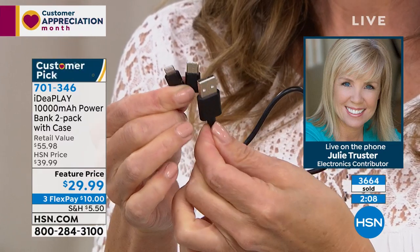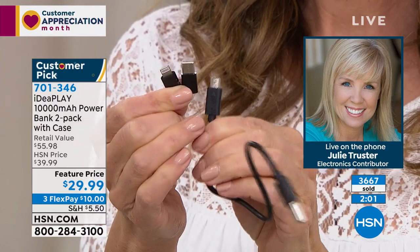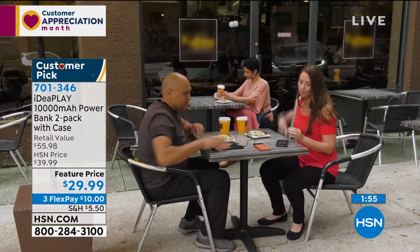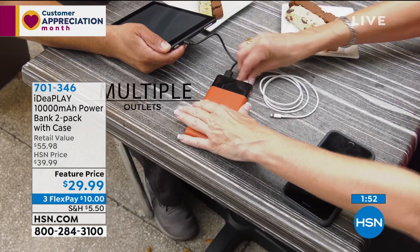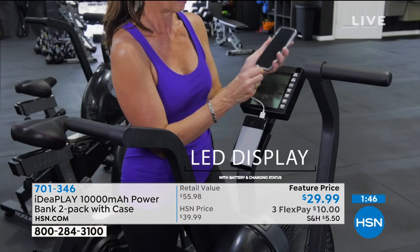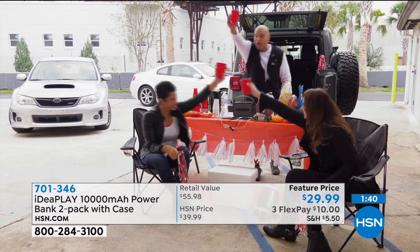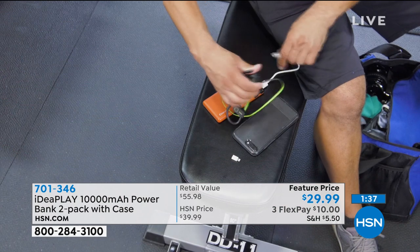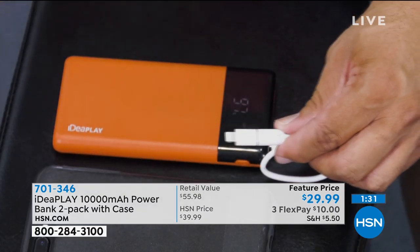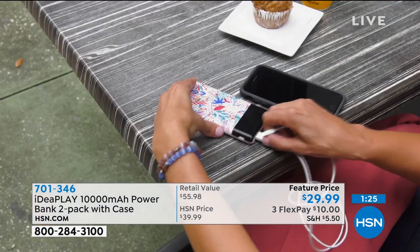Make sure you look in that little goodie bag because it comes with the cable and those adapters. Also, think about the special people in your life right now — what about graduation gifts? Every single teenager or college person can use chargers right now. We appreciate our teachers more than ever. And at $15 per charger, what about gifting this to our healthcare workers and front-line workers that are working so hard? It's something that everybody can use.